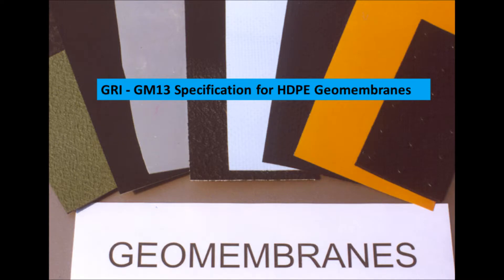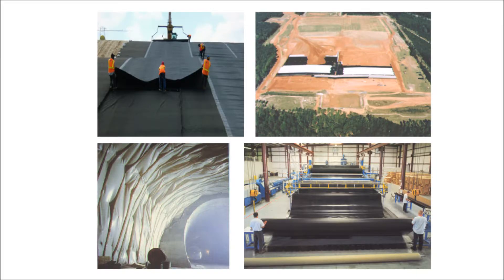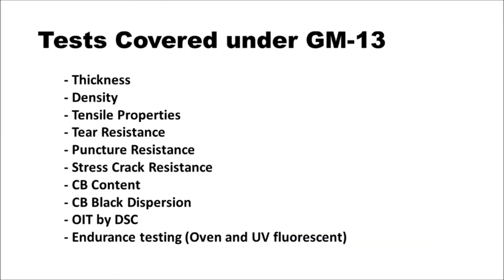These videos are going to be tailored to GM13, which is a specification on high-density polyethylene geomembrane. These membranes are used in liner systems and cover systems throughout the world. We'll cover GM13 in totality.